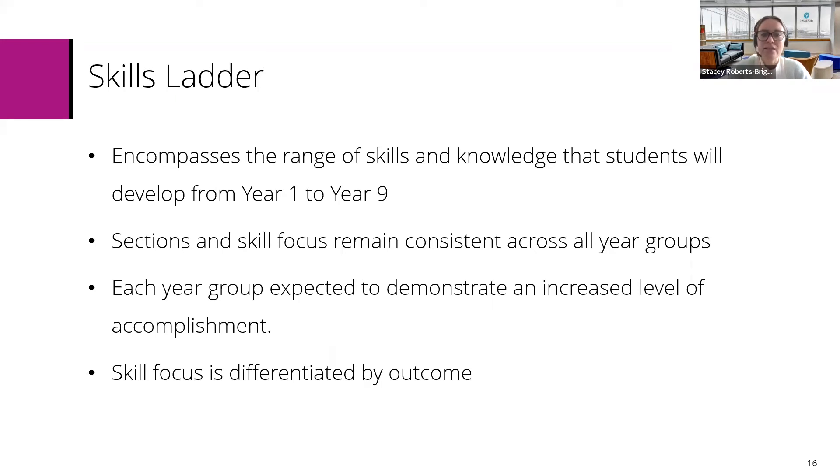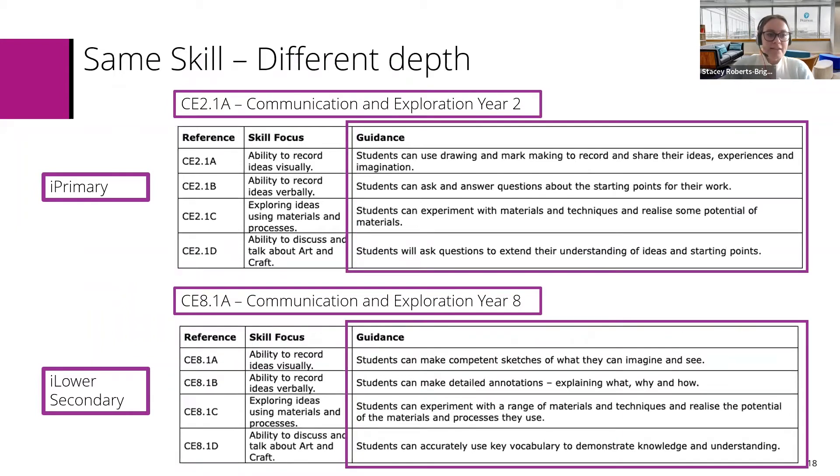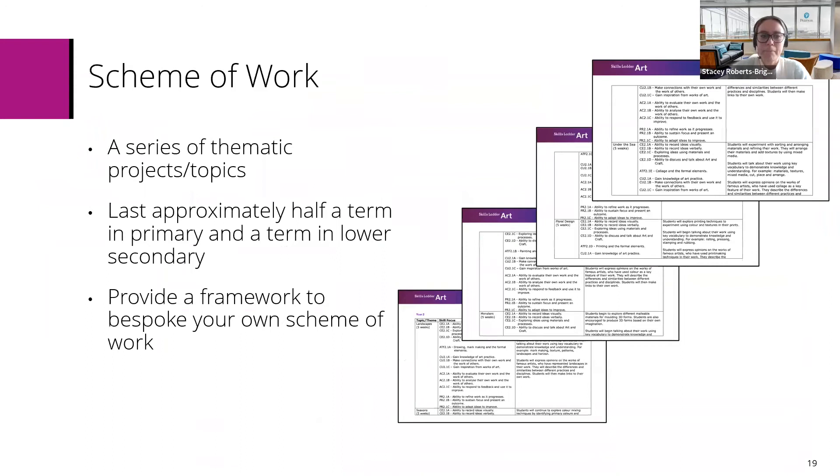Skills focus is differentiated by outcome as well, so if you have a need to differentiate within your classrooms, it's already there for you. The objectives under each strand are clearly labelled, and you can see that skill focus stays the same through all year groups, while the depth and challenge of the activities linked to the skill focus develop over time. These objectives are all within the curriculum documents that you can find on the platforms that host IPLS.